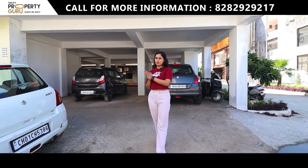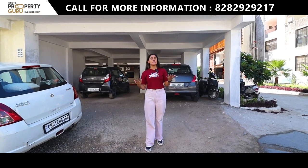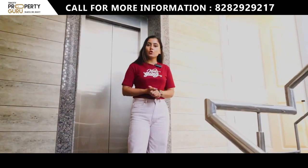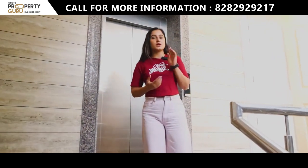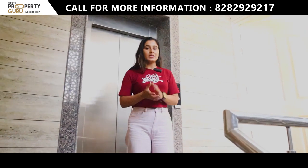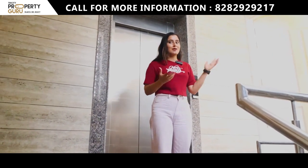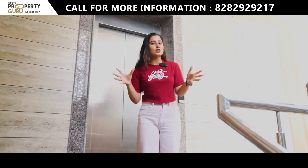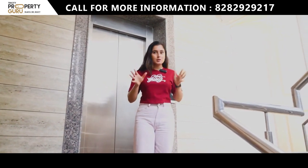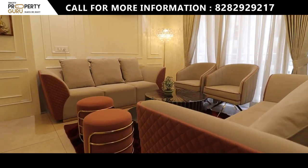Let's go to our sample apartment. This is your corridor area — you will have two apartments on one floor, a staircase for access, and a lift as well. Our sample apartment today is 1950 square feet. Let's go inside and see this luxuriously done interior, which will give you many ideas for decorating your own home.